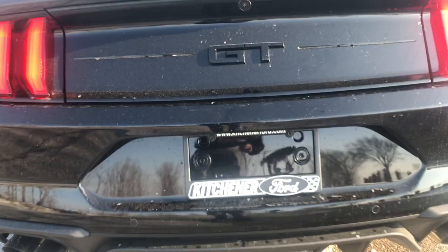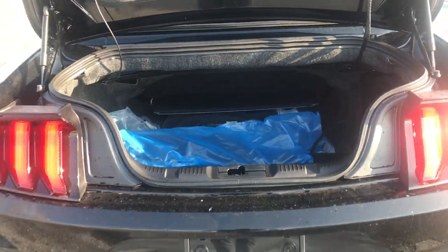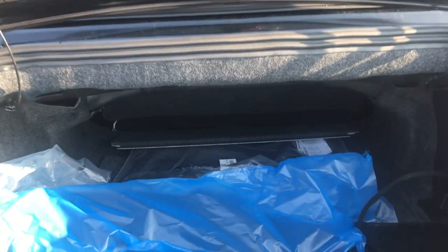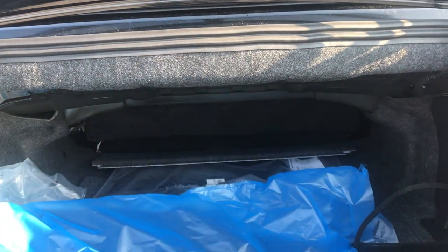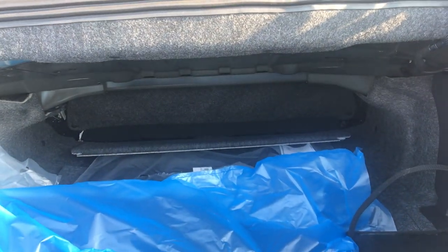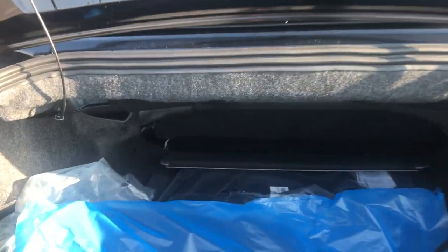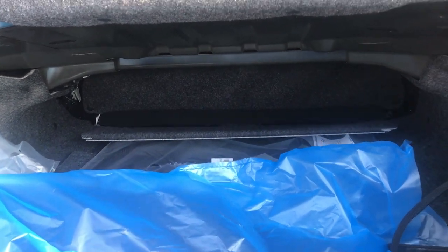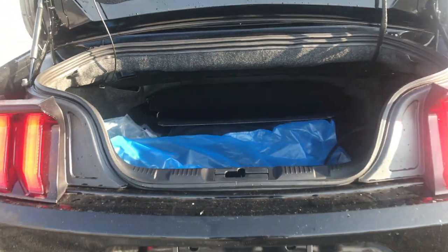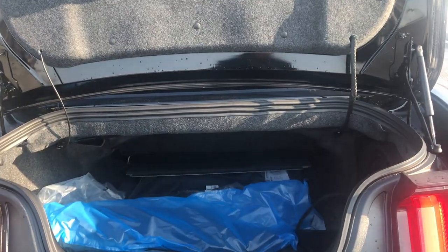Let's take a look inside the trunk. To access the trunk, there's a button right under the license plate cover. We do have a decent amount of storage — and this is with the top down, so you actually don't have any compromise in trunk space when the top is down. When you put the seats down, you get a little bit more room. Maybe if you want to put a set of golf clubs, you might just be able to fit one set in here.